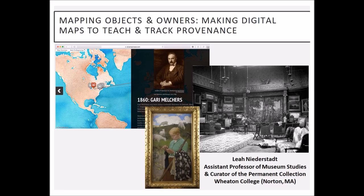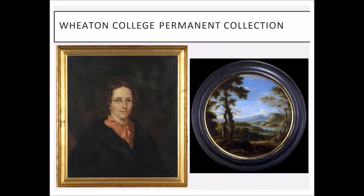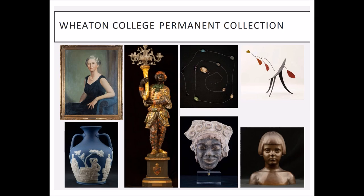Over time there were alumni and their families and friends of Wheaton and even strangers who donated objects to the institution. The collection was compiled in 1974, but we know that by 1907 the trustees were actually starting to purchase artwork to be used for teaching, because they saw the pedagogical value of all these objects that had ended up on campus.